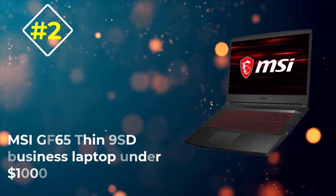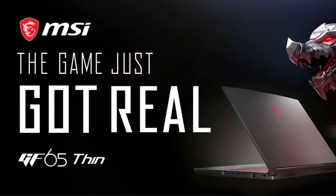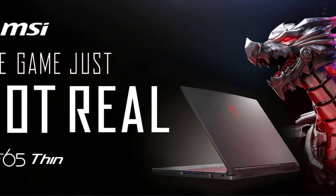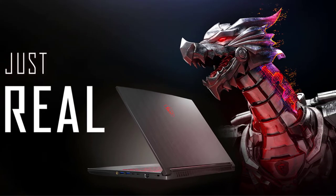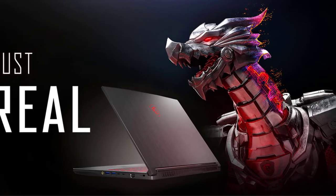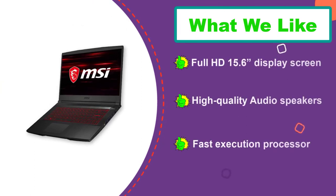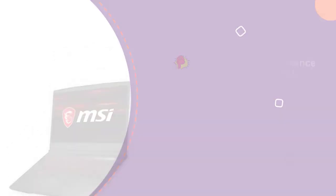Number two: MSI GF65 Thin 9SD business laptop under one thousand dollars. The MSI GF65 features a 15.6-inch wide Full HD display that lets you enjoy every view with a wide viewing angle and full clarity while dealing with regular business clients. The 9th gen Intel Core i7 processor enhances response time, overall functionality, and speed. It is empowered with an NVIDIA GeForce graphics card, 16 gigabytes of RAM, and 512 gigabytes SSD storage that boosts boot-up time and overall performance.